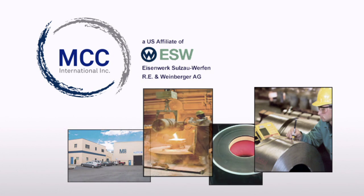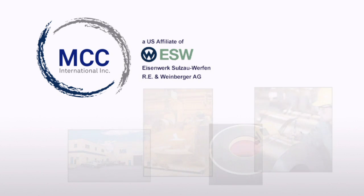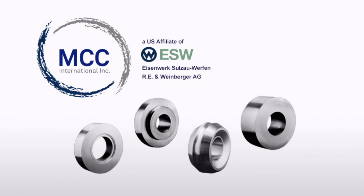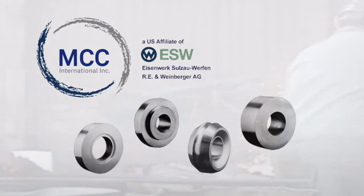Currently employing more than 50 highly skilled workers, MCC produces centrifugally cast sleeves for the hot rolling of structural shapes and tubular products. There are several advantages to the centrifugal casting process compared to the static casting process.